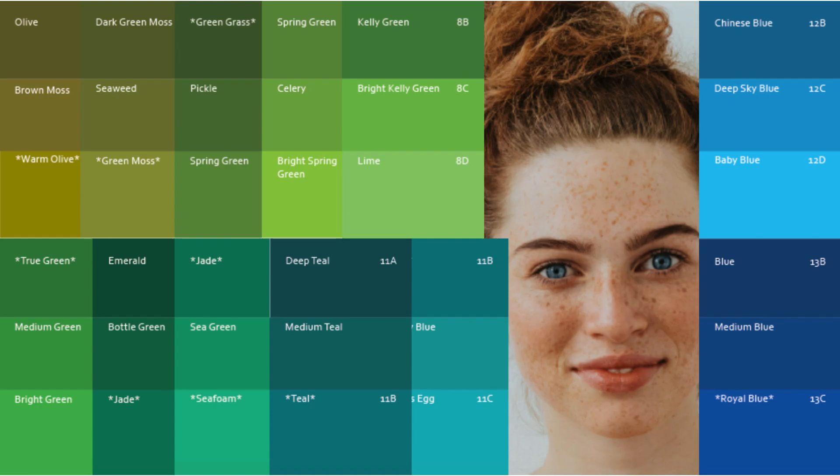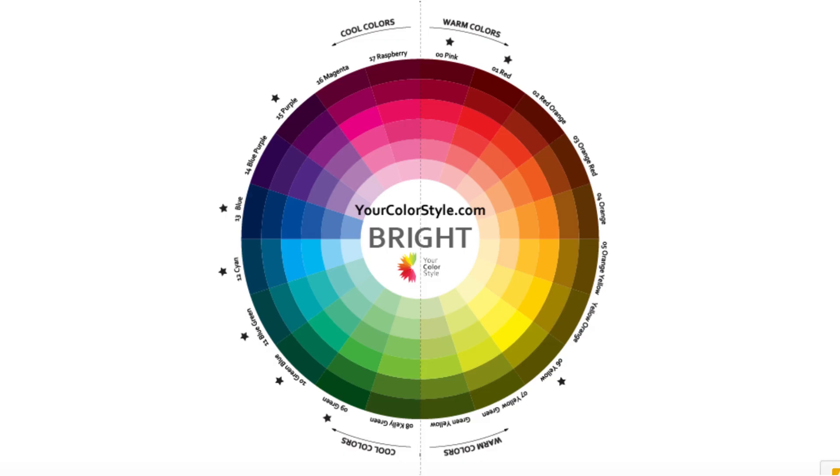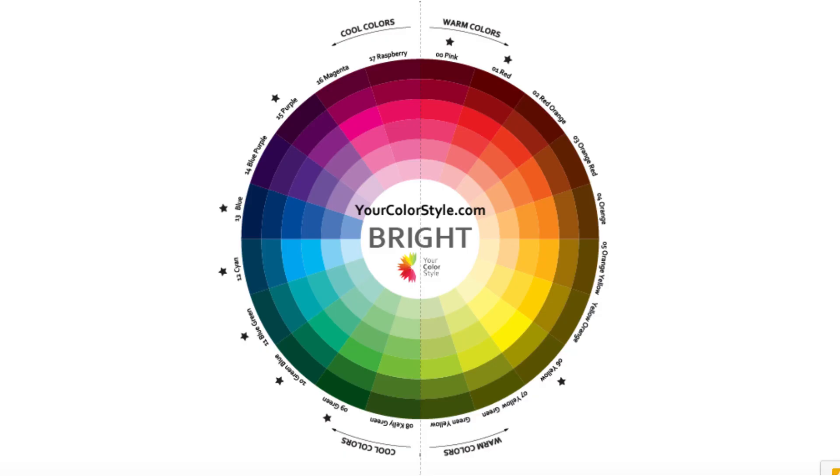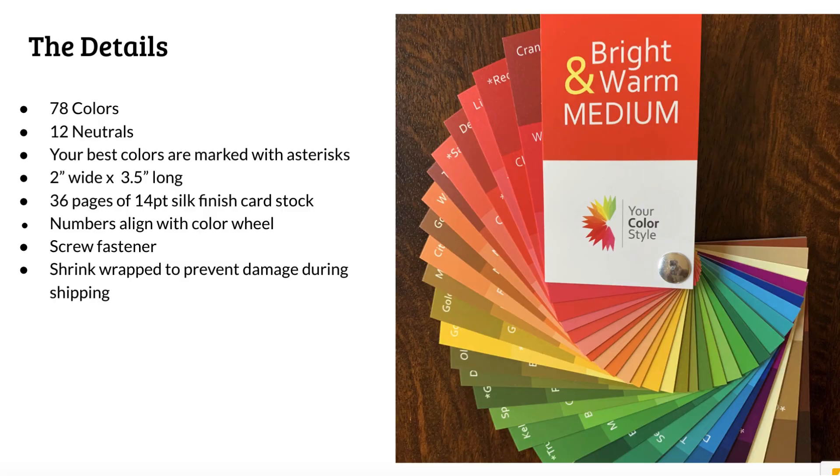You'll also see numbers, and those numbers are colors that are aligned with the color wheel. This right here is the digital color wheel, but there's also a physical color wheel that you can get when you order your color fan. It really helps you create stylish color combinations. When you have a color you really like as a main color of your outfit, you can take that number and align it with the color wheel, and the color wheel will show you different colors that go along with it to create really stylish and fun color combinations. It's a great add-on when you're getting your color fan. If you're interested in getting your bright, warm, and medium color fan, there is a link in the description below this video, as well as the option to add on your bright color wheel.